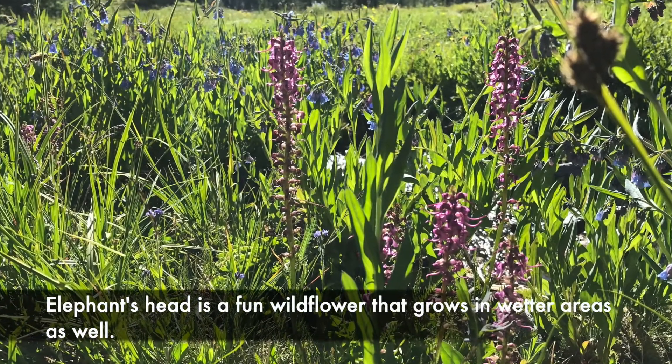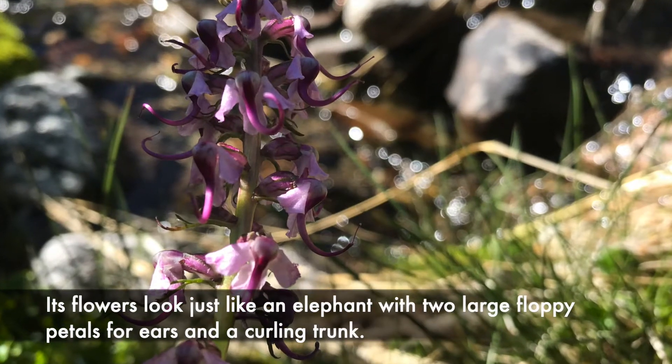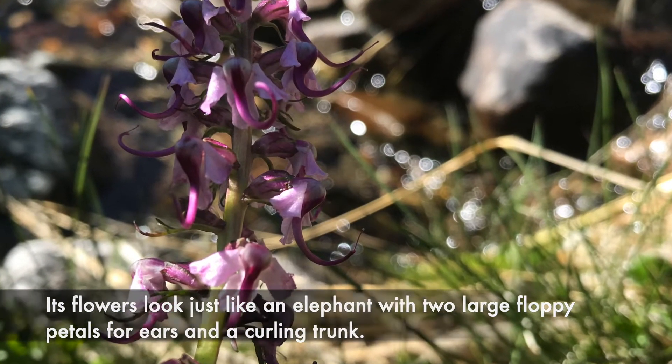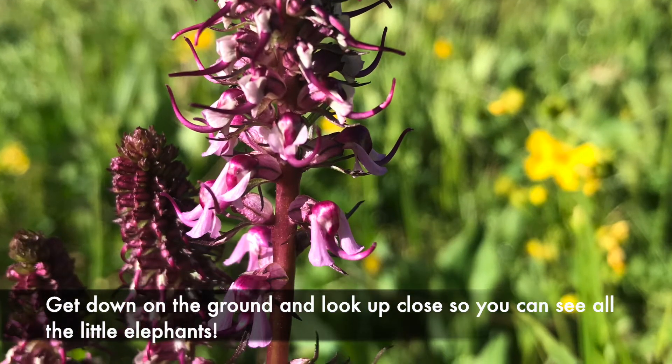Elephant's head is a fun wildflower that grows in wetter areas as well. Its flowers look just like an elephant with two large floppy petals for ears and a curling trunk. Get down on the ground and look up close so you can see all the little elephants.